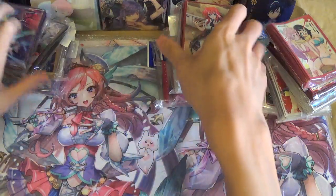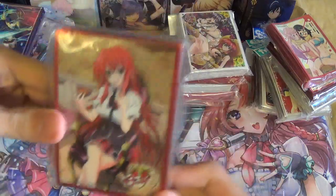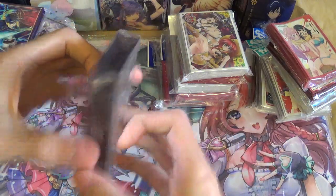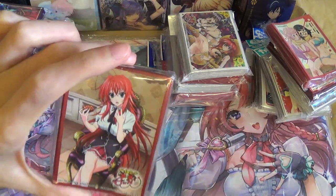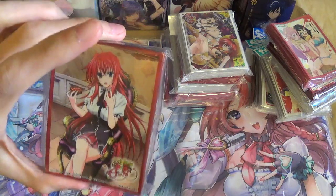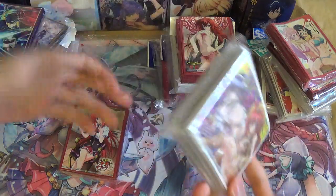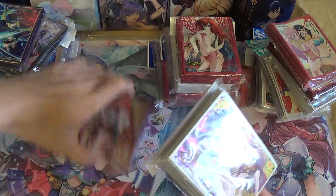So the High School DxD sleeves — this is the Rias Gremory sleeves. This used to come with promos but I got the dress pack of sleeves by itself for only 500 yen, so it's a pretty good deal. I don't play Weiss Schwarz Prince of the Memory anyway, so it doesn't really matter.